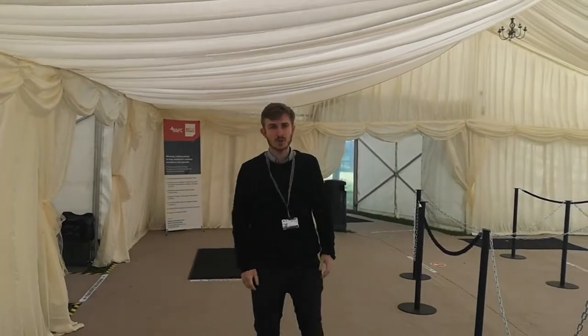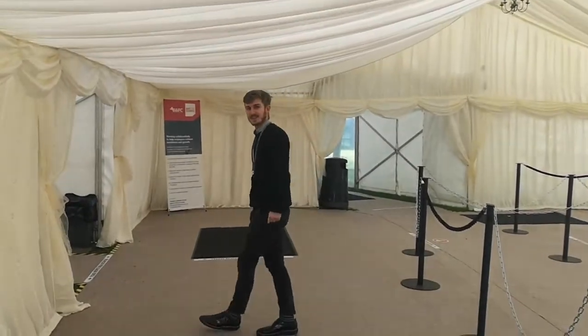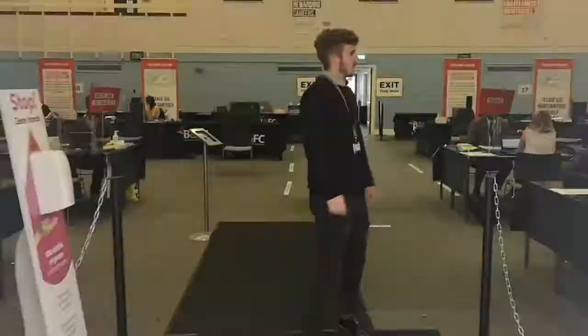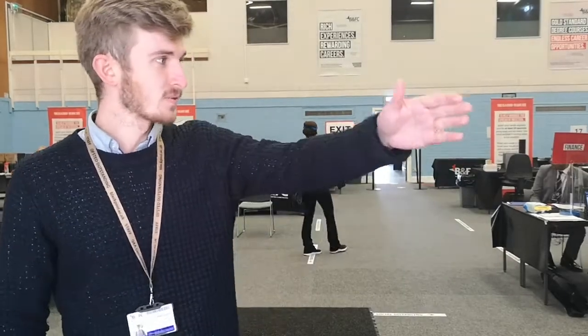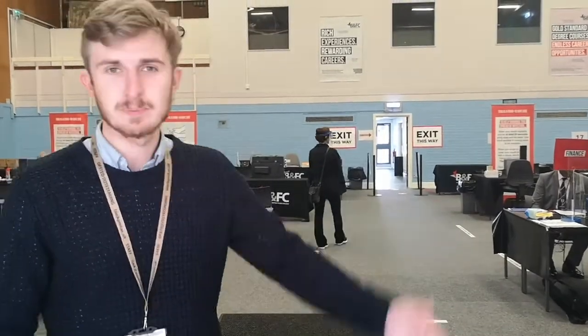Let's go in and have a look at what's going on with the curriculum. So in the sports hall this year, we've got all the different curriculum areas — from automotive, construction, science, Blackpool School of Arts, and so on — along with information about finance, transport, student support and wellbeing, and any other questions that you may have.